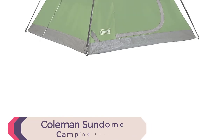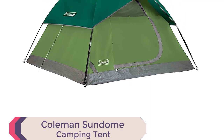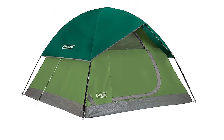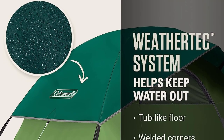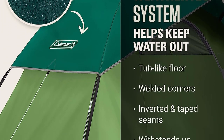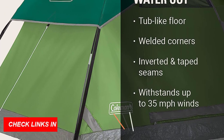Number 1: Colmanson Dome Camping Tent. This top-rated tent is designed for quick and easy setup, making it perfect for your outdoor adventures. With its spacious interior, large windows, and ground vent, you'll enjoy excellent ventilation and breathtaking views.